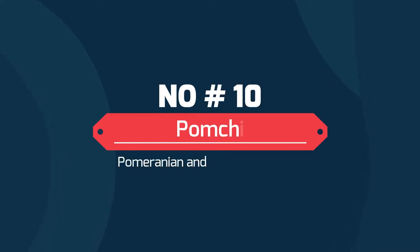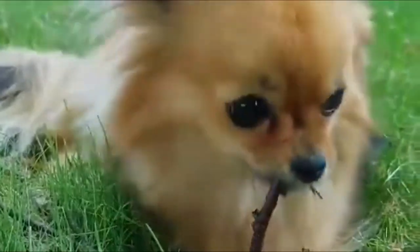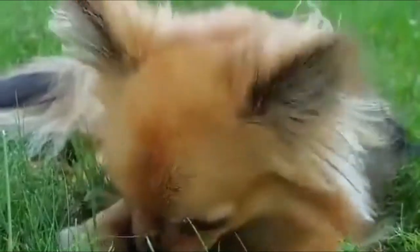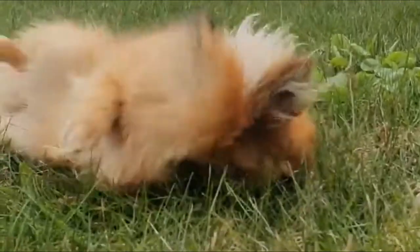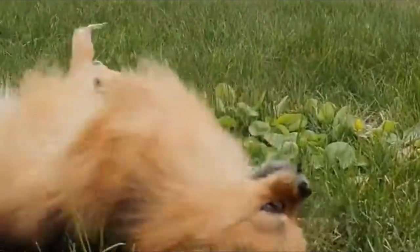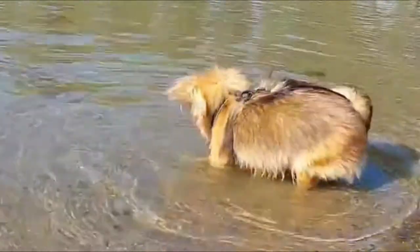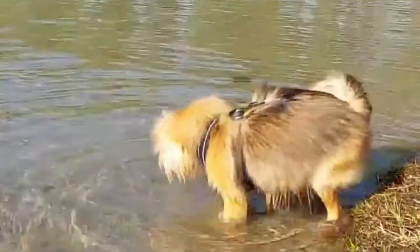Number 10: Pomchi — Pomeranian and Chihuahua Mix. The Pomchi is a sweet and loving little canine. It is not a purebred pup; instead it is a mixed breed puppy, the hybrid between a Pomeranian and a Chihuahua. The Pomchi usually has a round head with a muzzle that becomes more narrow at the nose, and the eyes of this breed tend to be large and round.